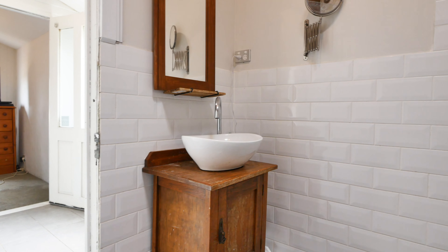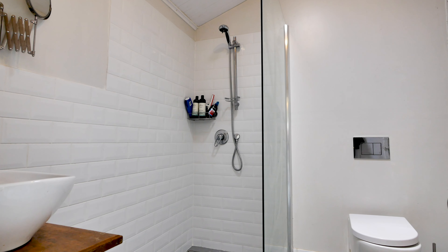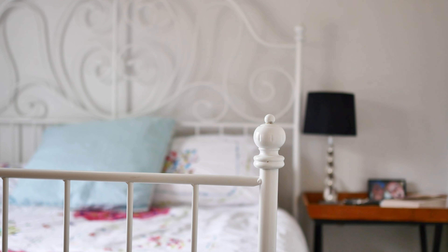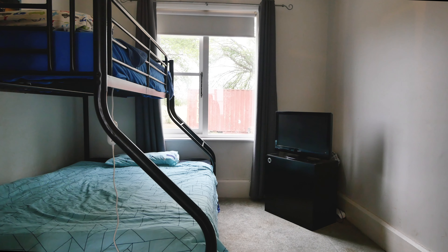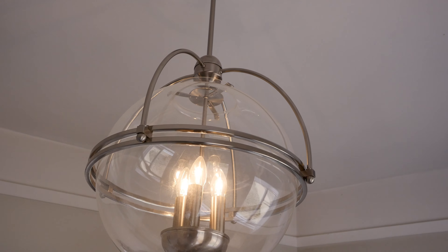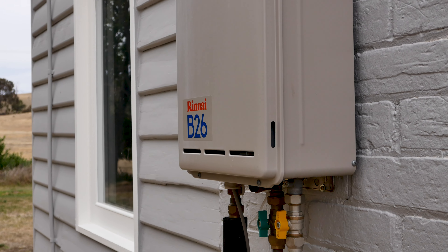You'll easily fall in love with this beautiful little cottage featuring a cozy living room, high ceilings, and wood heating. Through this way is a well-appointed kitchen complete with stone bench tops and an electric stove. The bathroom features a modern walk-in shower and tiles, and there are three bedrooms on offer, or perhaps two bedrooms and a study.